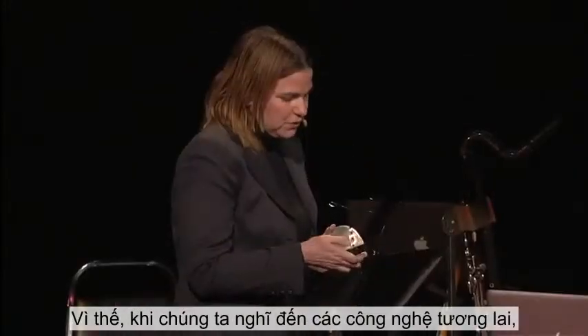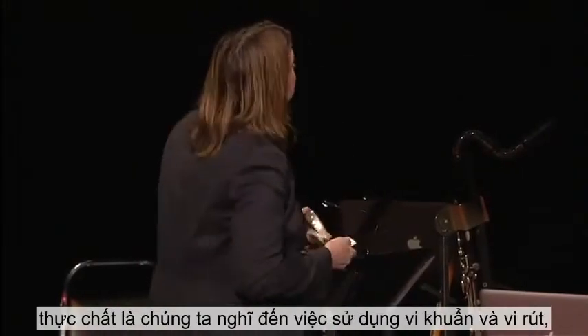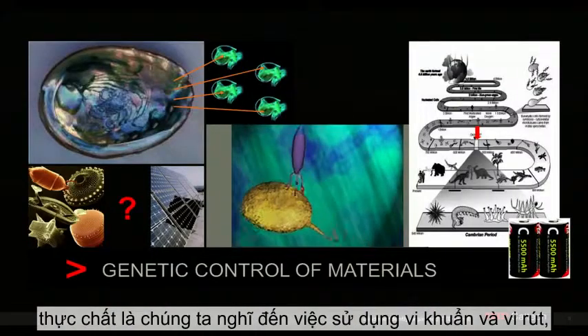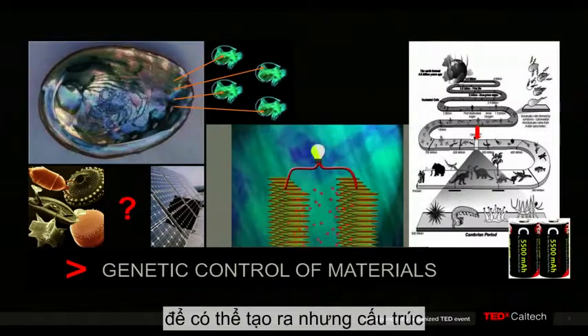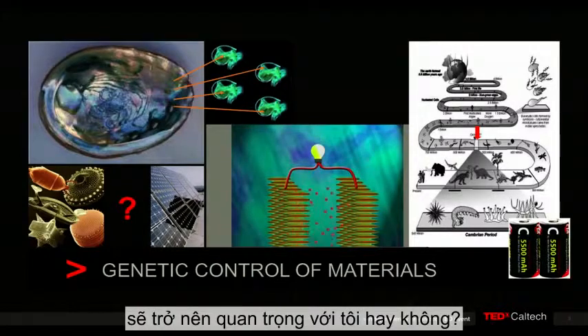And so when we think about future technologies, we actually think of using bacteria and viruses — simple organisms. Can you convince them to work with a new toolbox so that they can build a structure that would be important to us?